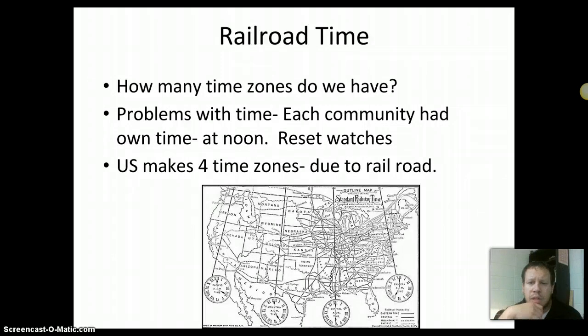They invented something called railroad time. Before this, communities used solar time — at noon everyone set their watches locally. They tried what was called standard railway time, basically the creation of time zones. That's why TV channels and athletic contests are at different times depending on where they're played. They made four time zones across the United States — Eastern, Central, Mountain, and Western — essentially created for the railroads to make sure schedules ran exactly right.